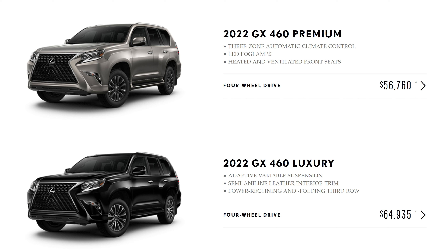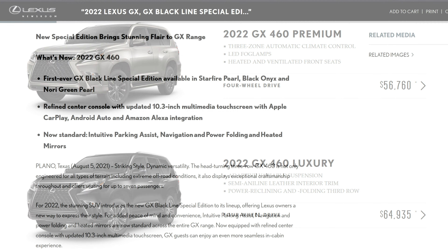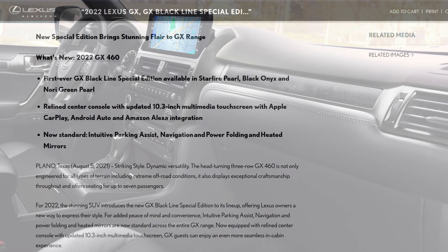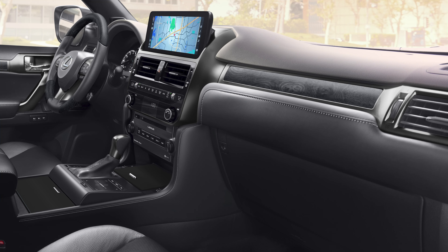Despite this thing being a massive gas guzzler, you know it's going to last forever, and the resale value on these things — especially when they stop making it — is going to be through the roof. This is the time to really be taking advantage of some of these vehicles, and I'll talk more about that a little bit later on.